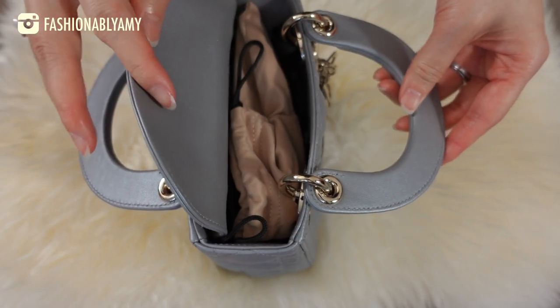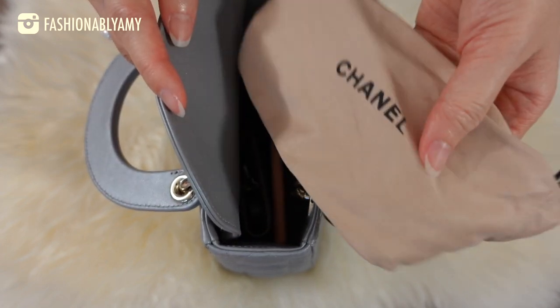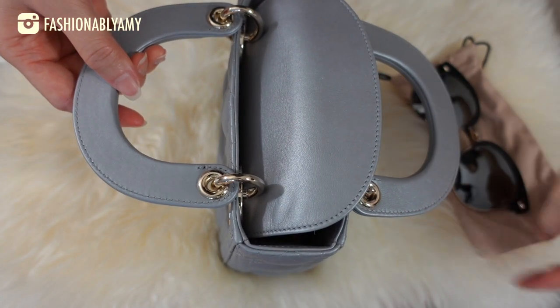Let's open her up. Right on top I have sunglasses with a soft case — these are my Oliver Peoples. I love these and I rave about them all the time.